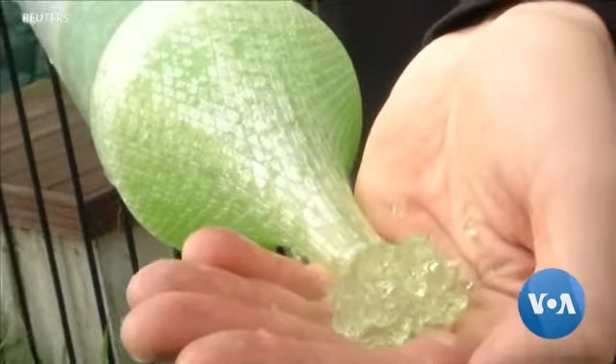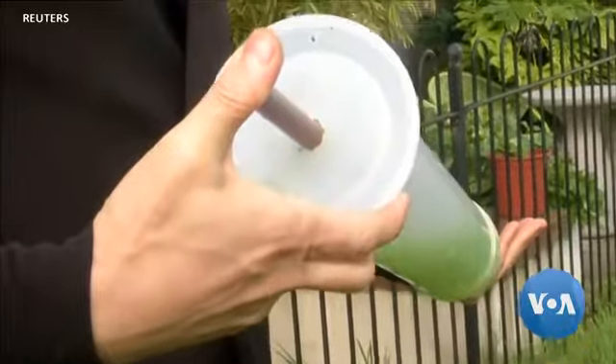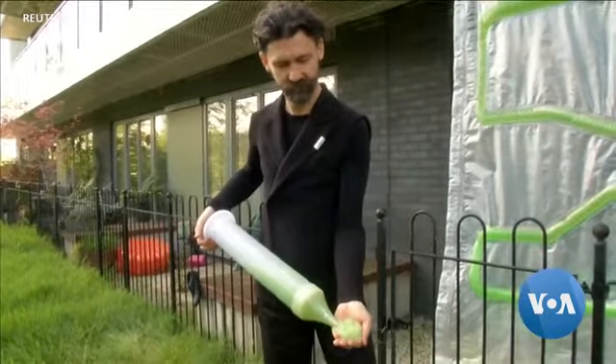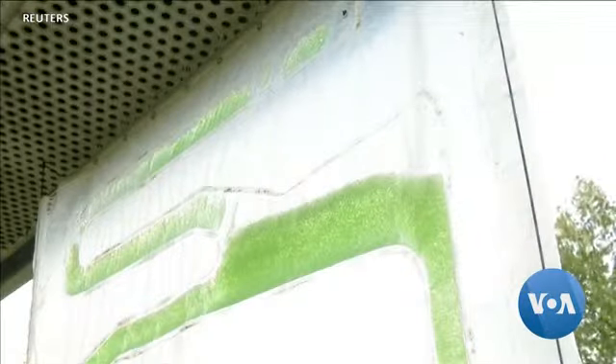This green biogel material is living algae that lives primarily on carbon and emits oxygen into the atmosphere. Marco Poletto from Ecologic Studio is pumping this gel into curtains that can then be hung outdoors on walls.